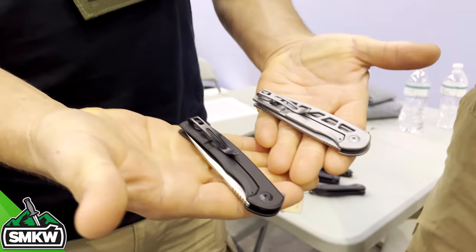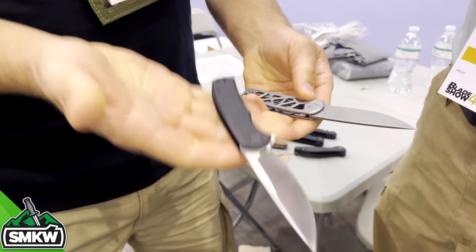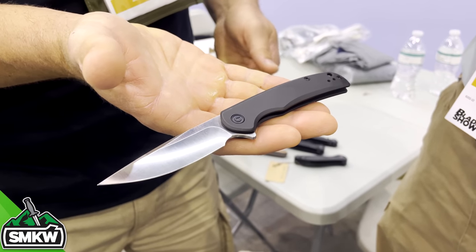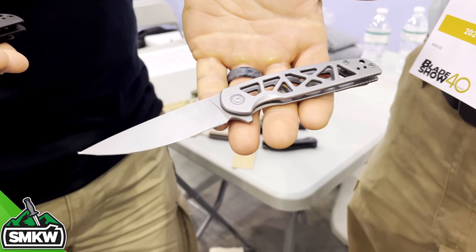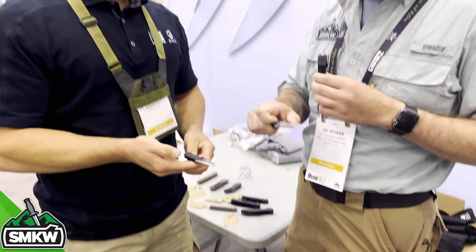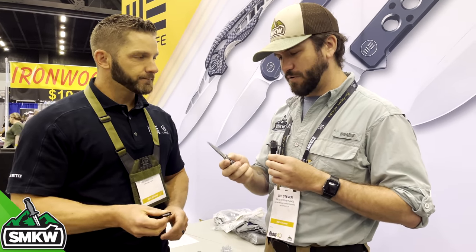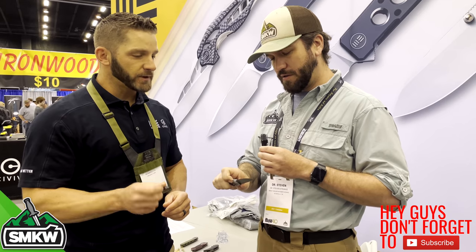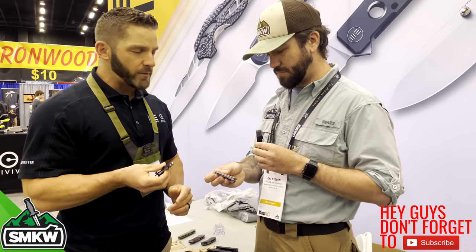A couple of items available soon are these two new frame locks — the first frame locks Civivi has done. They're stainless steel frames with Nitro-V blades. We've got the Nox, available in black steel or gray steel, and then the Perf, also available in black or gray. They are incredibly lightweight and super thin. Very unobtrusive — exactly what a lot of people are looking for. The action is fantastic and it's got that new Nitro-V steel that everybody's loving right now.